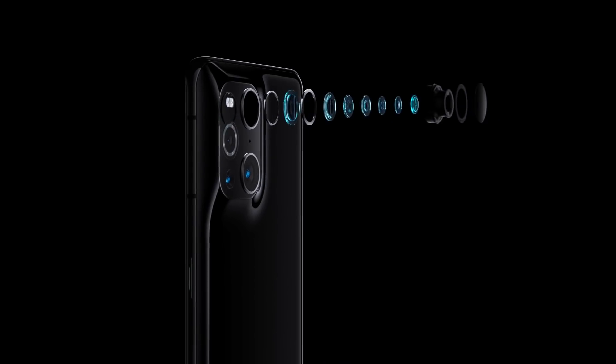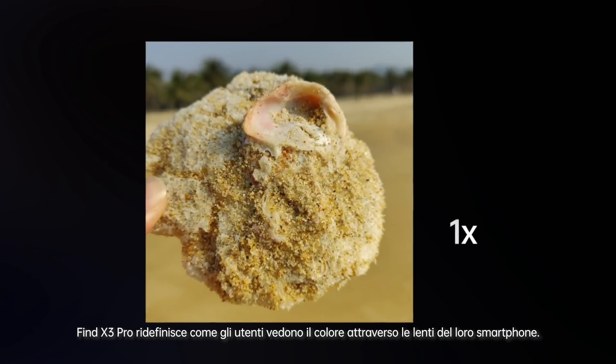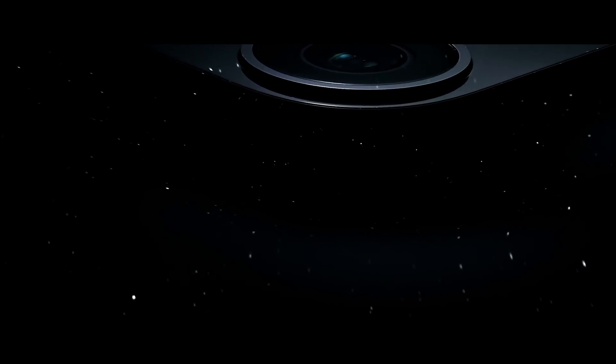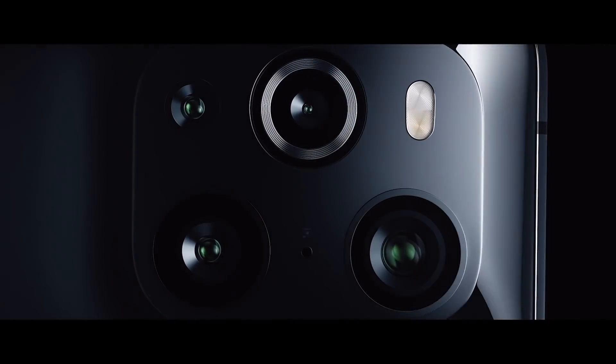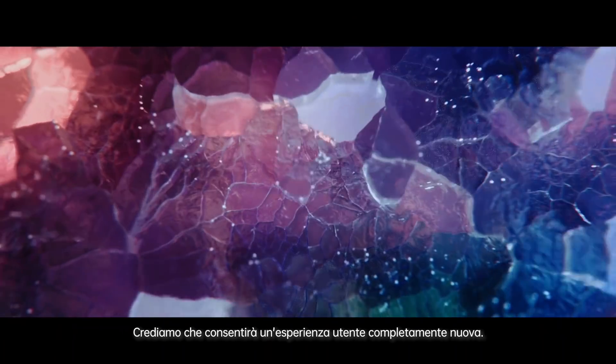What about camera? Find X3 Pro helps redefine how users see color through their smartphone lens with just a simple tap. We believe it will bring you a new smartphone experience.